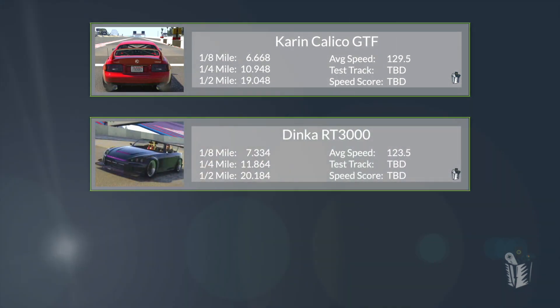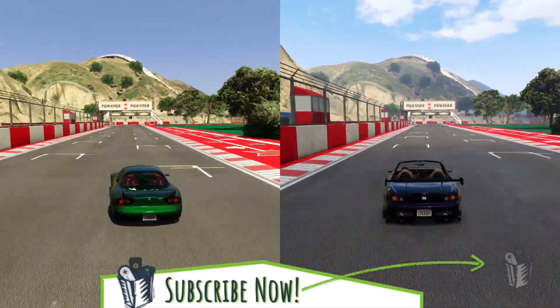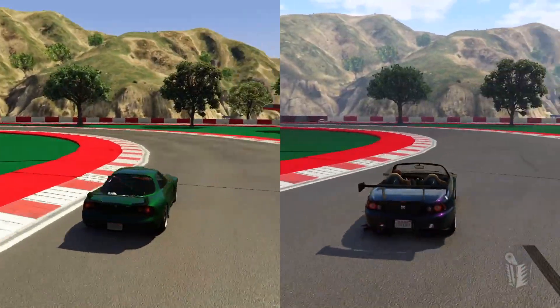Now that they're all across the line, let's take a look at the rankings. The Calico GTF just continues to dominate — a 129.5 is crazy fast, as fast as the Eurus. The RT3000 though, not terrible. And the ZR350 is fairly respectable also. I'm guessing these two rear-wheel-drive sports cars are going to be the fastest on a technical circuit.